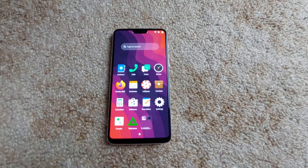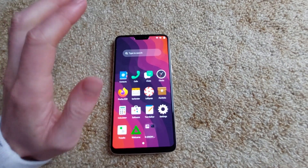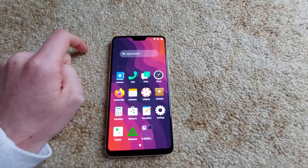Hello viewers, welcome again to another video. This is GNOME Mobile running on the OnePlus 6 with PostmarketOS Edge.